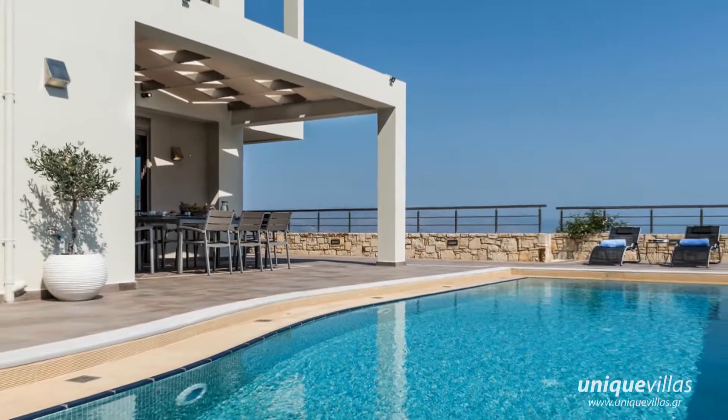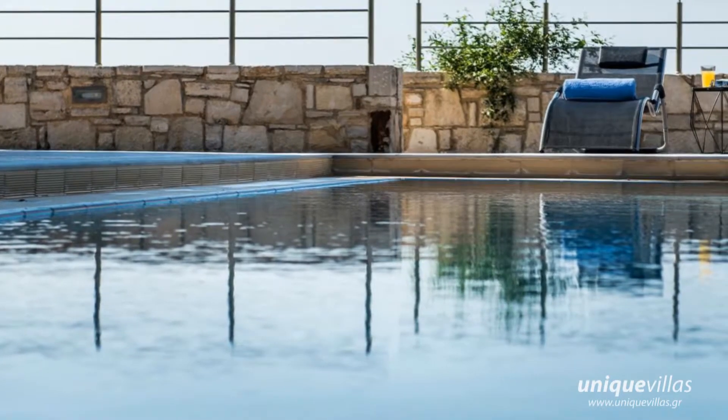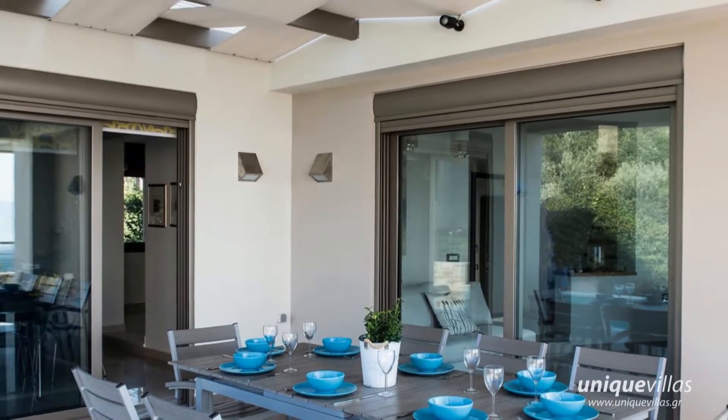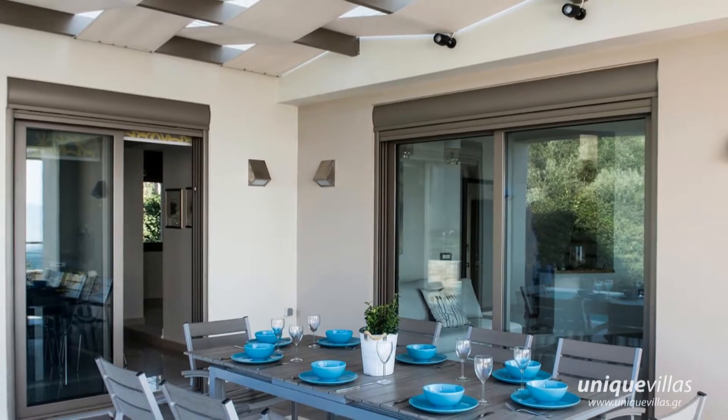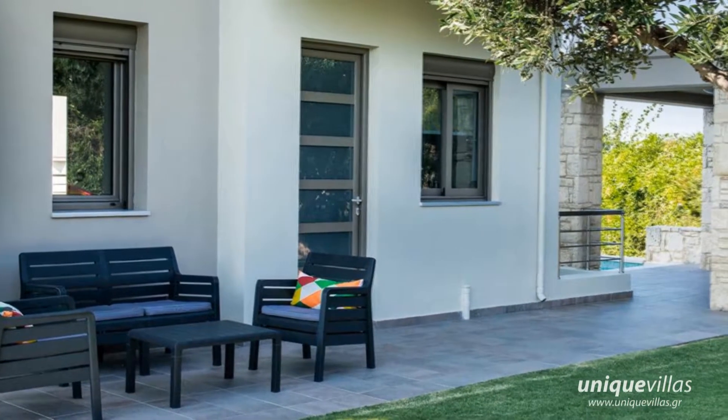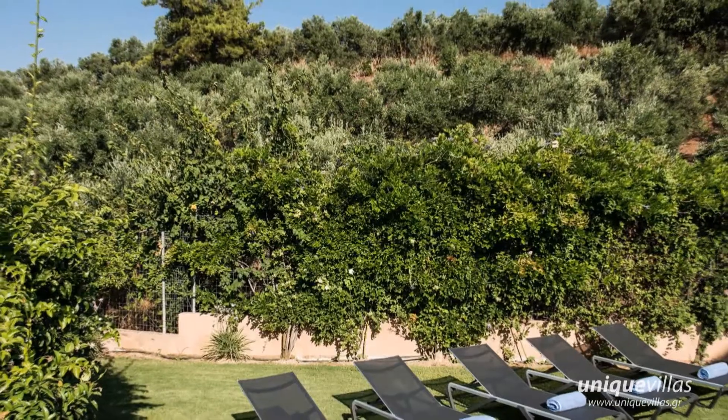Dione Villa is a brand new modern structure with total area filled mainly with olives, herbs and fruit trees. It stands out because of its ideal location, its modern design and unique interior decoration. Around the villa and the plot there are olive trees giving the character of isolation.